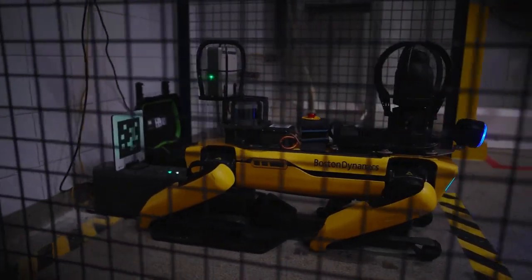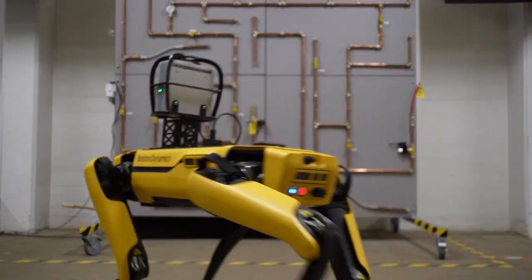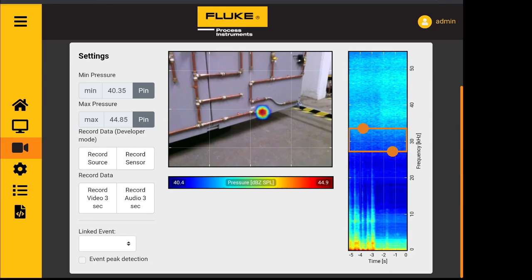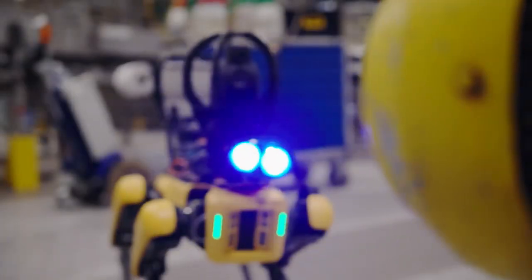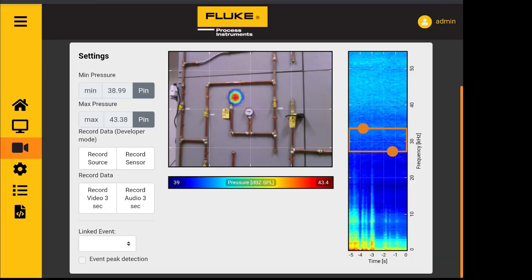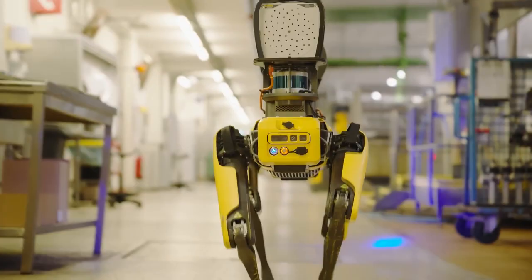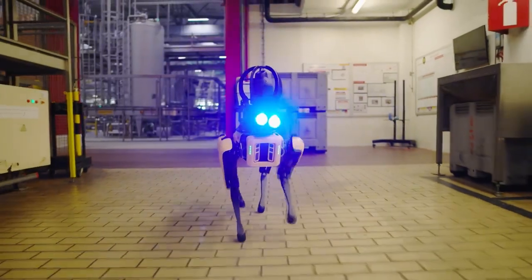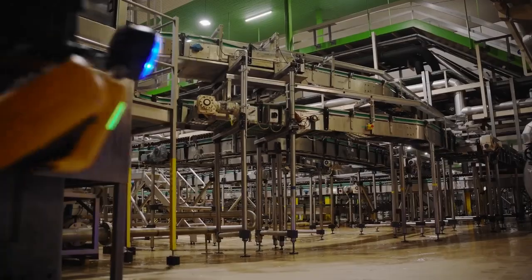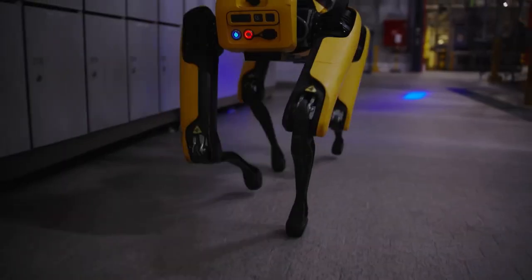Predictive maintenance is another level where Spot V4.1 truly shines. Boston Dynamics has integrated advanced sensors like the Fluke SV600, which allows Spot to collect acoustic vibration data. Essentially, Spot can listen to machines, detect subtle issues before they become big problems, and help facilities avoid costly downtime. This kind of predictive maintenance is a game-changer for industries that rely on expensive equipment running smoothly. Equipment failure can cost a lot of money, especially when it's unexpected. Spot, with its upgraded software, is now better at preventing such surprises by automating equipment checks, cutting down on unplanned downtime, and improving overall operational efficiency.